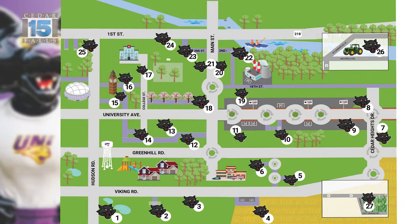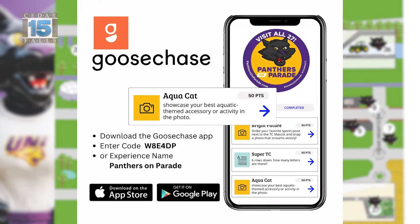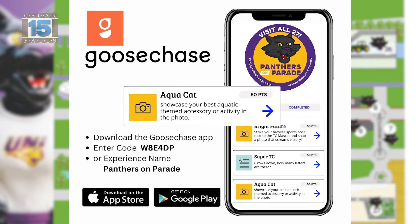There will be a map, a booklet, and even an app. If you go to panthersonparade.com you can find all of the materials you need, or you can stop out at the Cedar Falls Visitor Center and pick up your map and get to work going to visit them all.